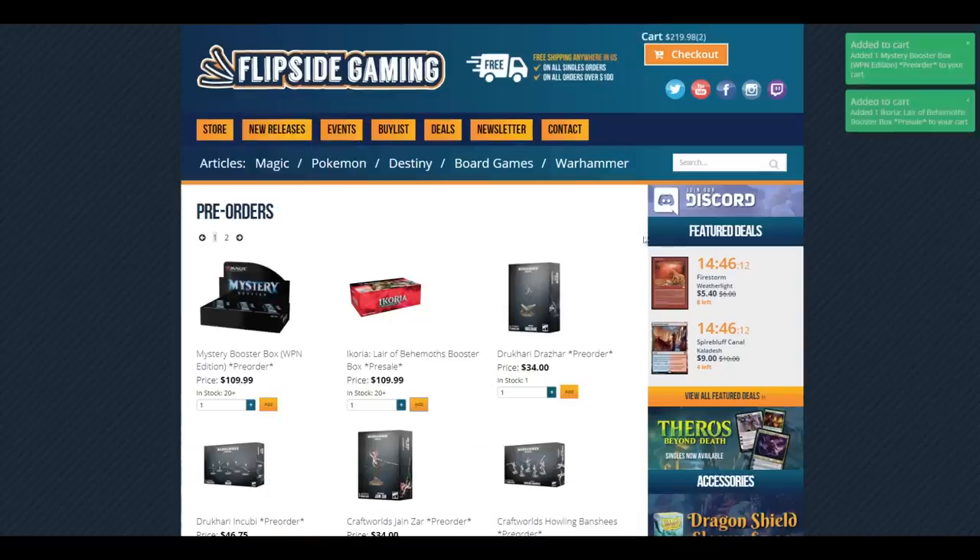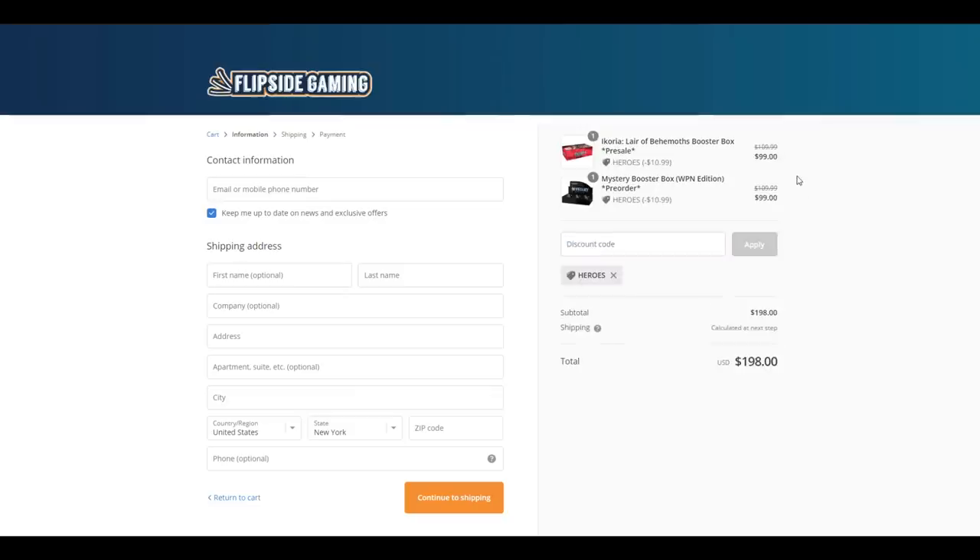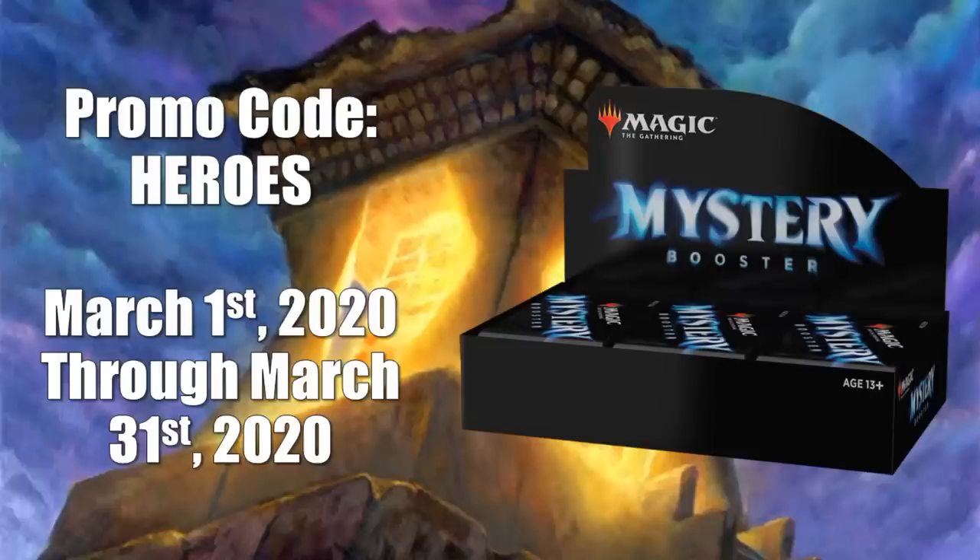Check out FlipSideGaming.com for all your gaming needs. Use the promo code HEROES to save 10% on all orders over $10. From March 1st through March 31st, 2020, if you use this promo code, you will automatically be entered into a drawing to win a WPN Mystery Booster Box. Also, there's another way to enter where no purchase is necessary. See the link in the description below for full details.